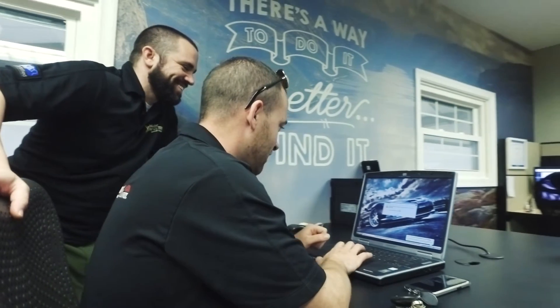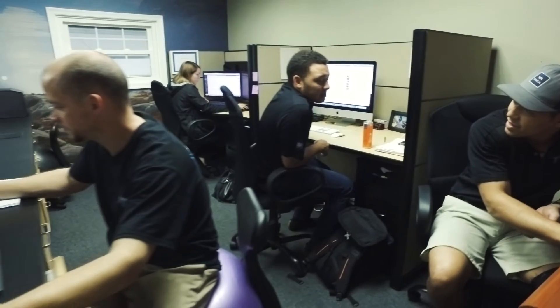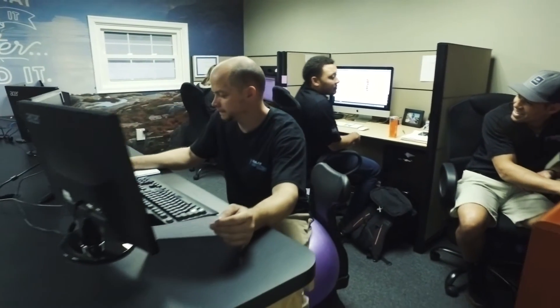This is the soul of our operation. As you can see, it's an example of the level of creativity and passion that all of our employees share here at Absolute Perfection.